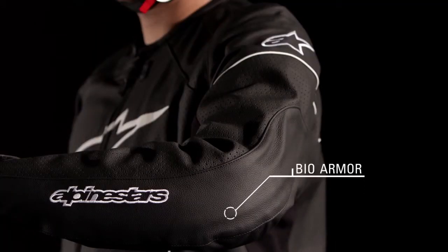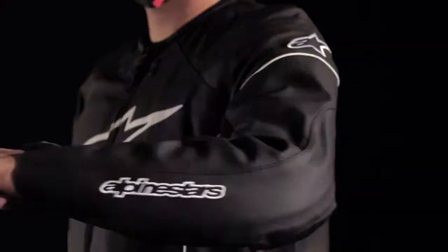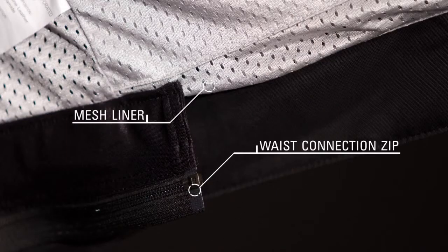CE certified bio armor elbow and shoulder protectors provide optimum levels of protection in key areas. The mesh lining improves cooling performance and a waist connection zipper integrates with selected Alpinestars pants.